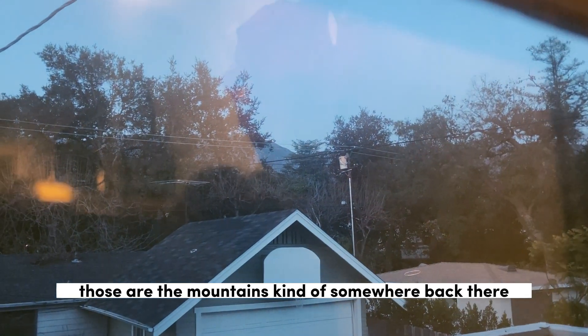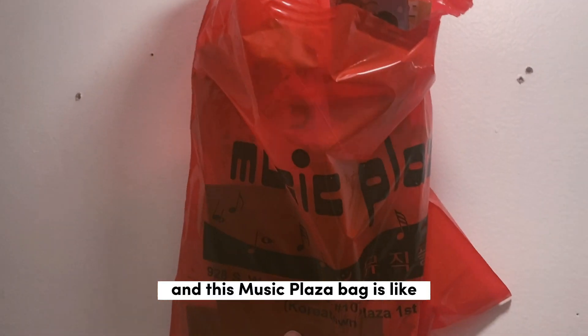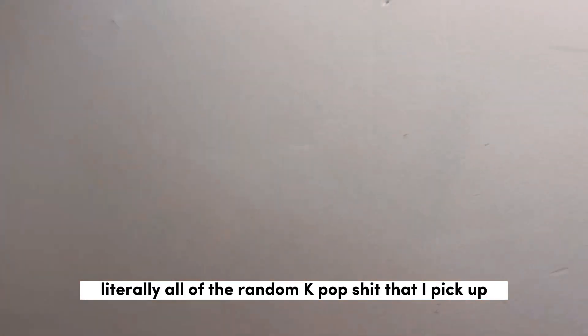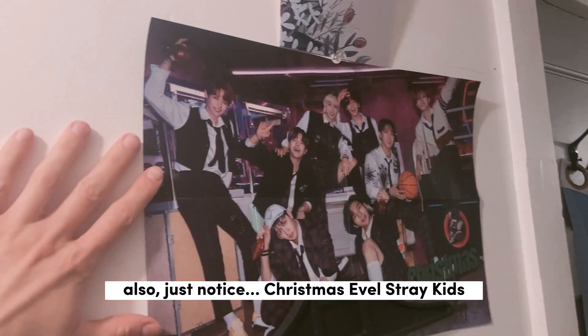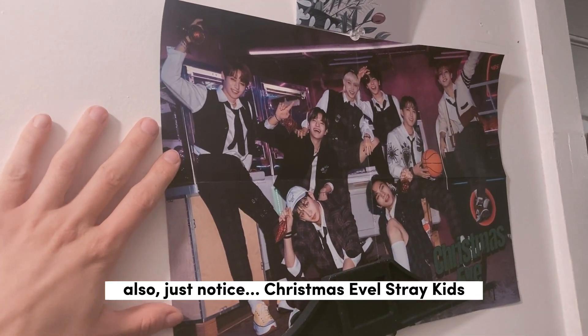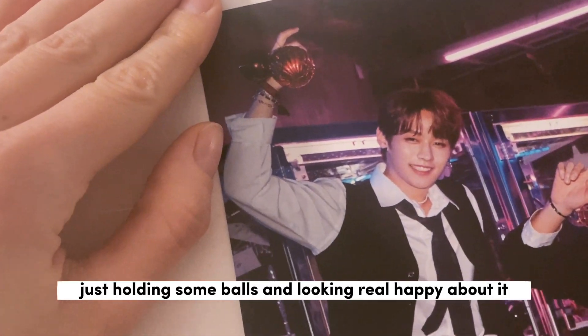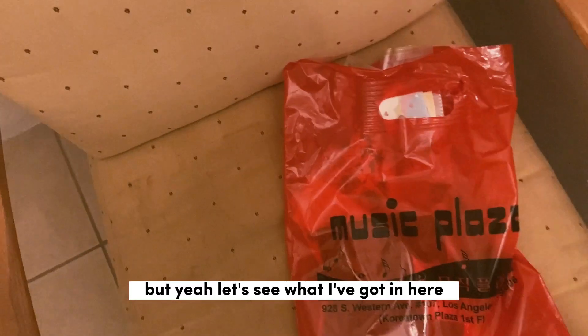That's my studio! Those are the mountains, kind of somewhere back there if you can see them. This Music Plaza bag is literally all of the random K-pop stuff that I pick up and don't know what to do with. And just notice — Christmas Stray Kids, holding some balls and looking really happy about it. I absolutely love this photo.